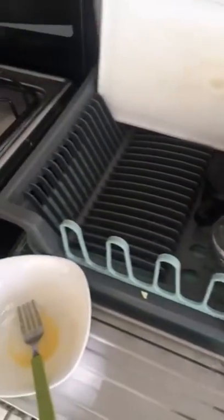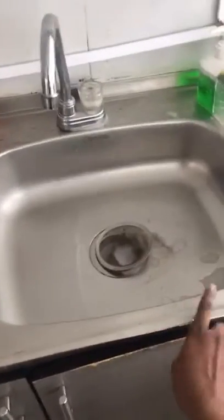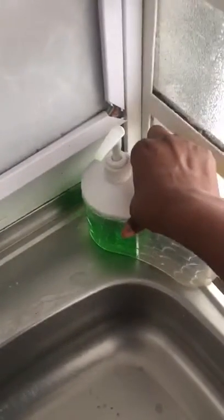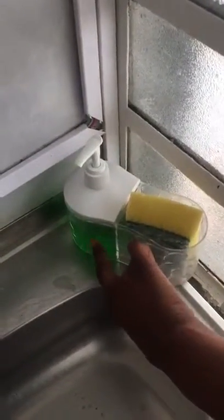This is the sink. Over here — sponge. And this is soap.